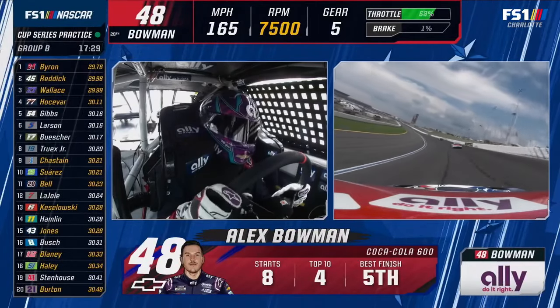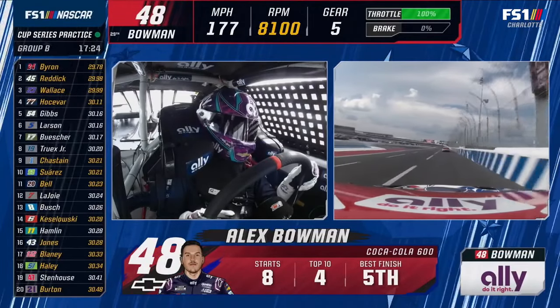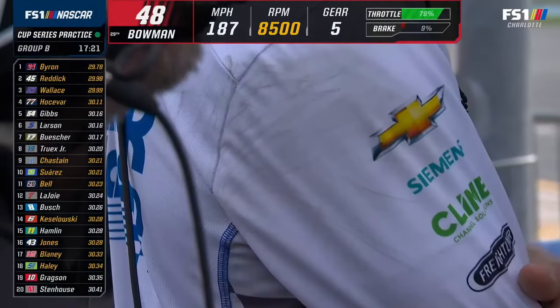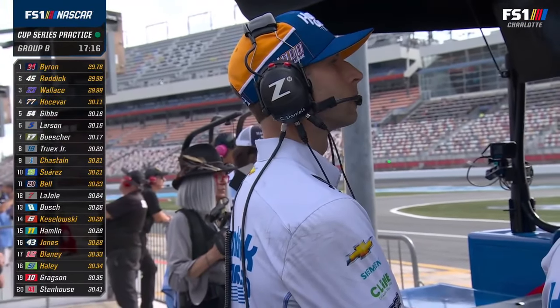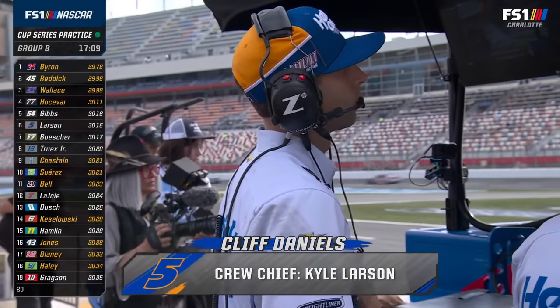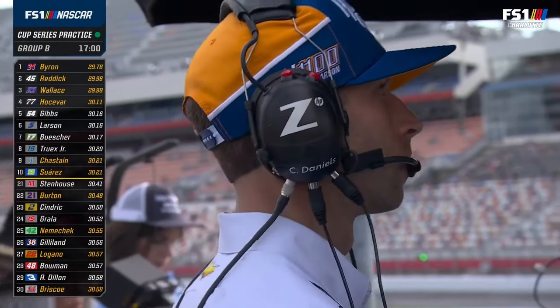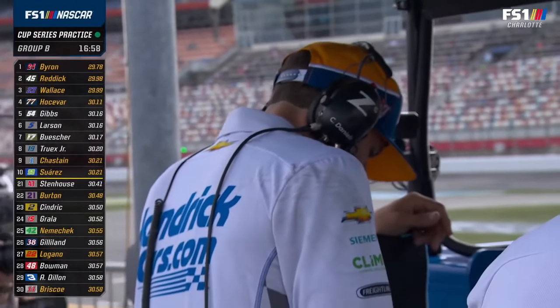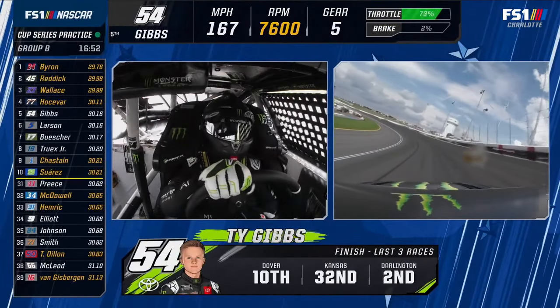Did you see that dirt on Cliff Daniels' shirt? Those guys worked their butt off last week. That's a white shirt and a Hendrick hat. Great crew chief — he's so pristine and perfect on his calls on that radio. He sounds like an air traffic controller. He's very much in control, precise and in charge. If you're going to trust somebody, they need to be in control, and that guy certainly is.